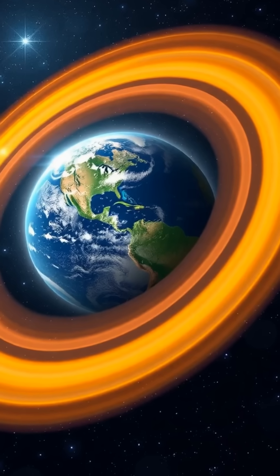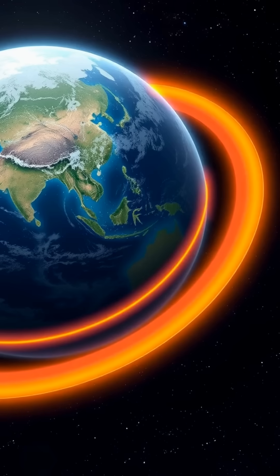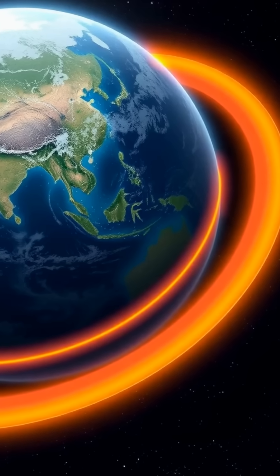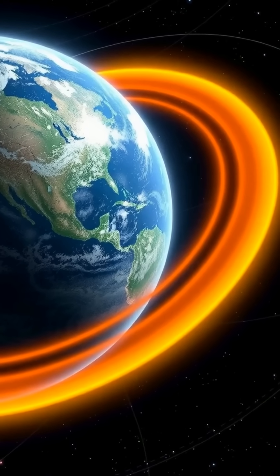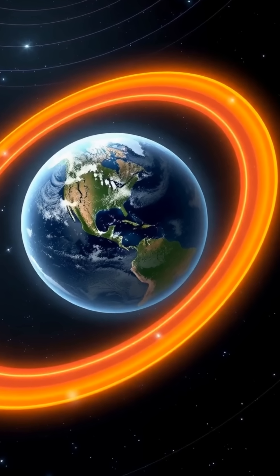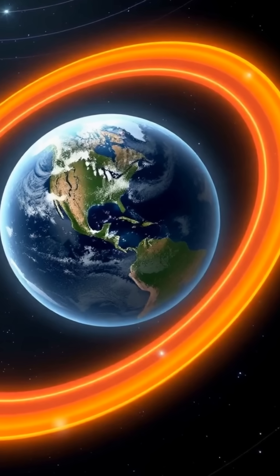These belts are filled with charged particles trapped by Earth's magnetic field. The inner belt, made mostly of protons, extends from about 600 to 6,000 kilometers above the Earth, while the outer belt, made mostly of electrons, stretches from 13,000 to 60,000 kilometers out.